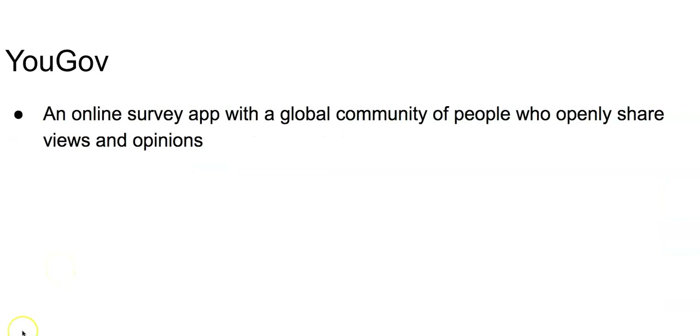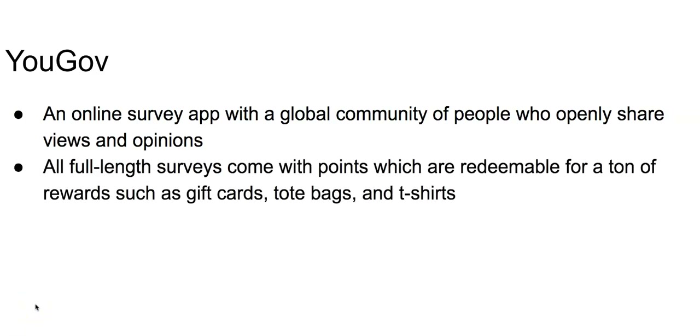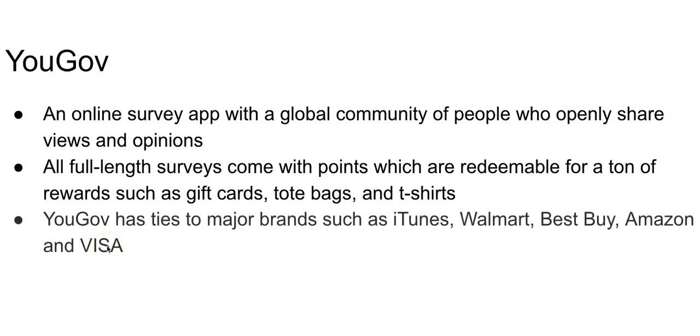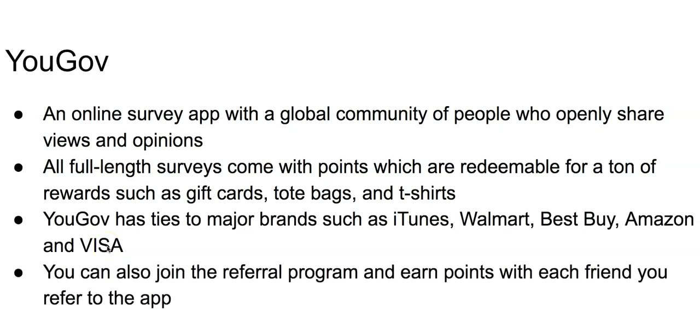YouGov is an online survey app with a global community of people who openly share views and opinions. All full-length surveys come with points redeemable for a ton of rewards like gift cards, tote bags, and t-shirts. The gift cards earned are brand-specific, as YouGov has ties to major brands like iTunes, Walmart, Best Buy, Amazon, and Visa. You can also join the referral program to earn points when you refer your friends and family.